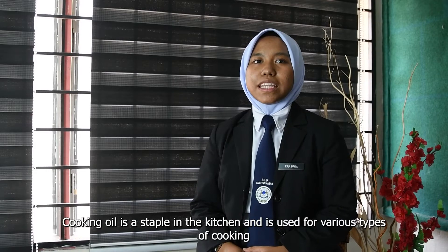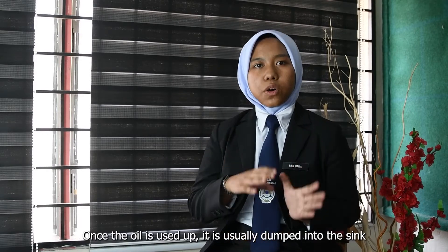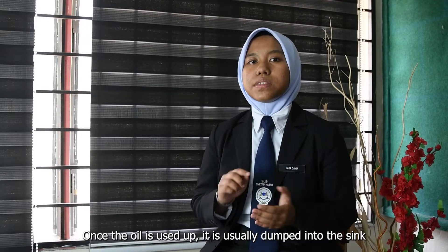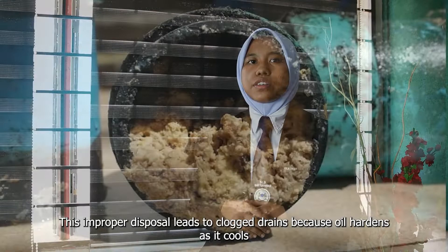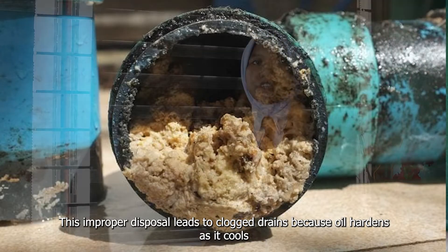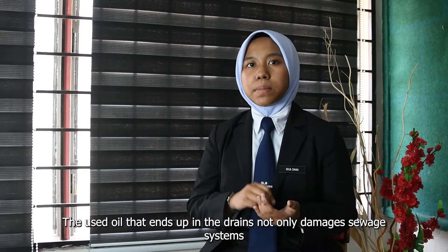Cooking oil is a staple in the kitchen and is used for various types of cooking. Once the oil is used up, it is usually dumped into the sink. This improper disposal leads to clogged drains because oil hardens as it goes. The used oil that ends up in a drain not only damages the sewage system,